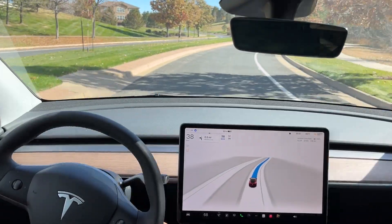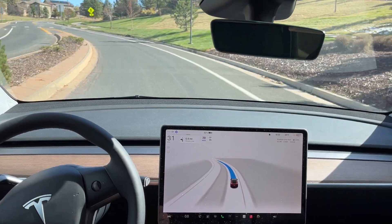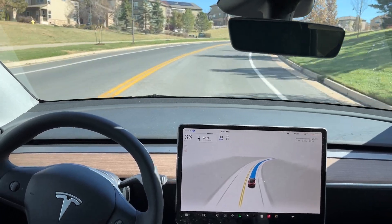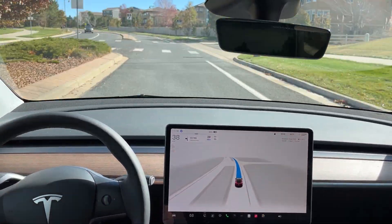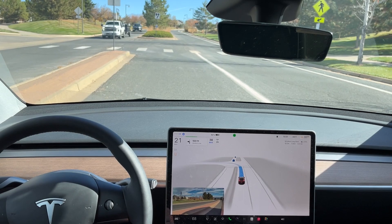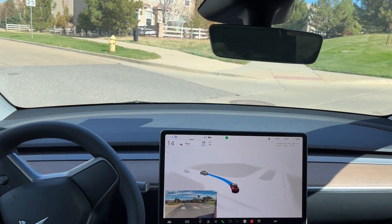Doing a really good job on these curvier roads here, slowing down significantly for this curve. Transitioning over into the turn lane — pretty smooth there, the turn signal did come on at the appropriate time. Now it's waiting for oncoming traffic and it should follow behind this truck here — you can see the truck is blue — and it does.